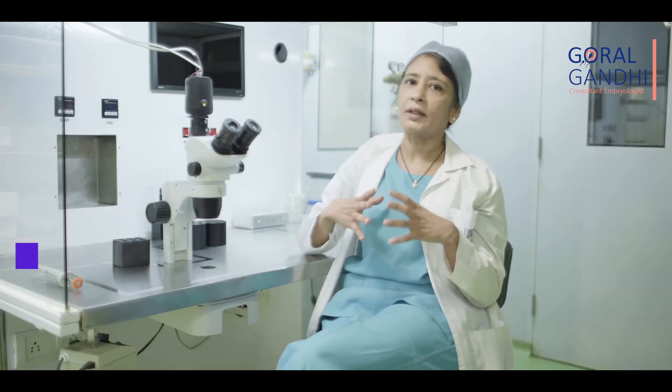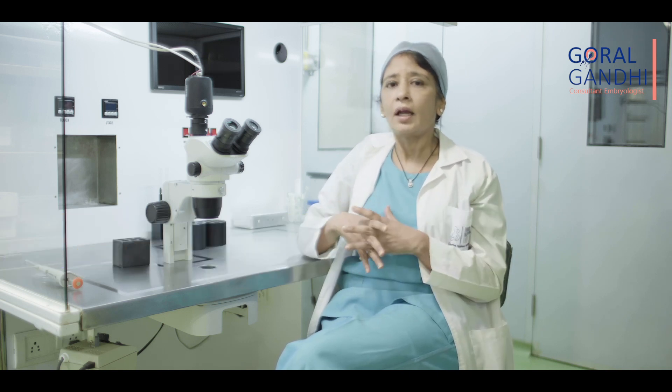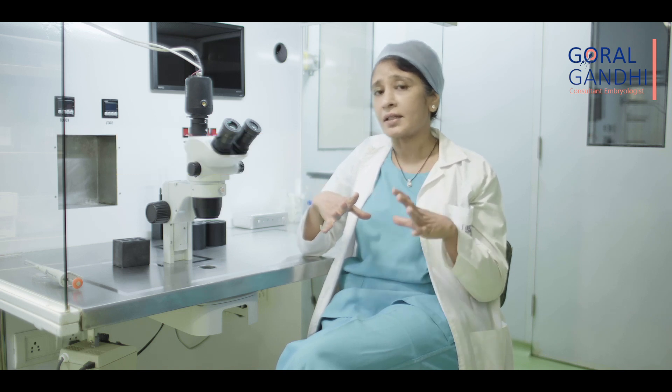The science behind egg freezing can be very confusing, so make sure to ask a lot of questions. If you're ready to move ahead, we move on to the next step, which is stimulation of your ovaries and monitoring. This involves taking daily fertility injections for about 10 to 12 days, and during this time we are going to closely monitor the growth of follicles or eggs inside your ovaries. When your follicles are just the right size, we will ask you to take a trigger shot.